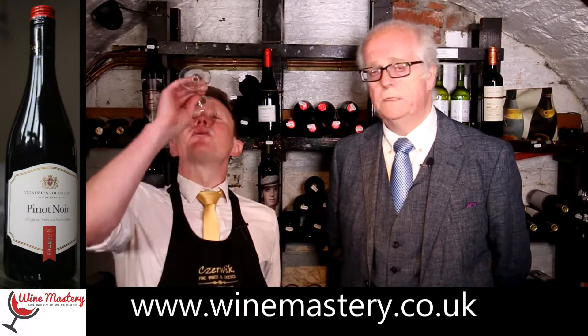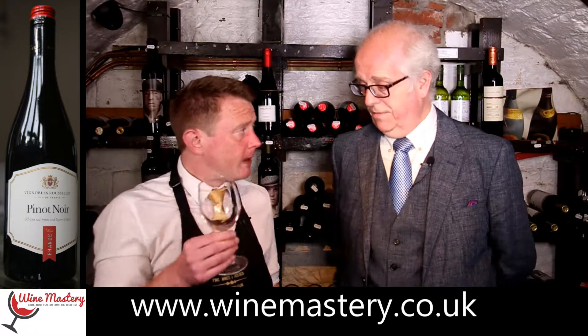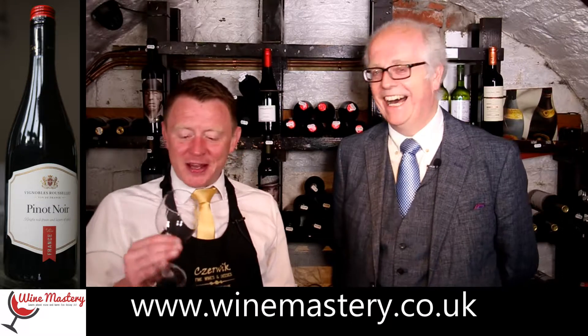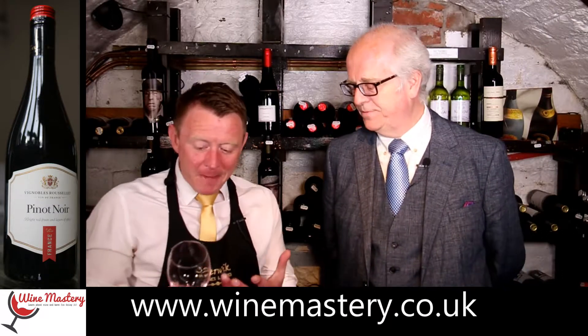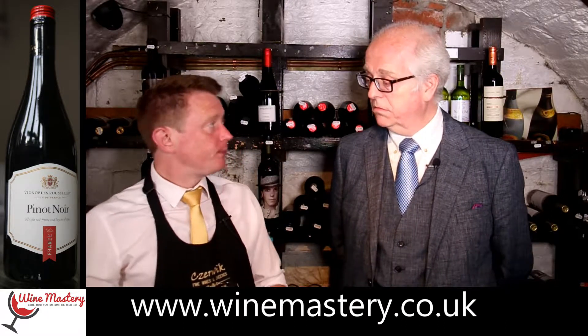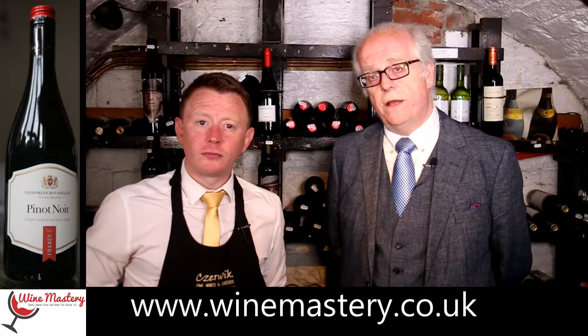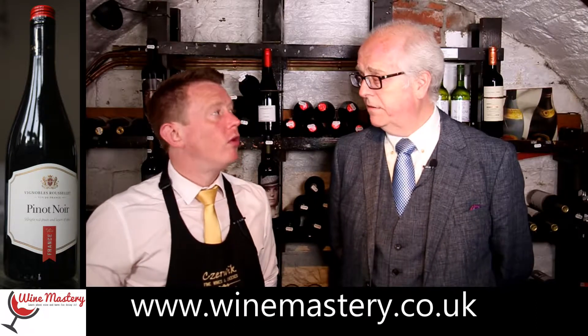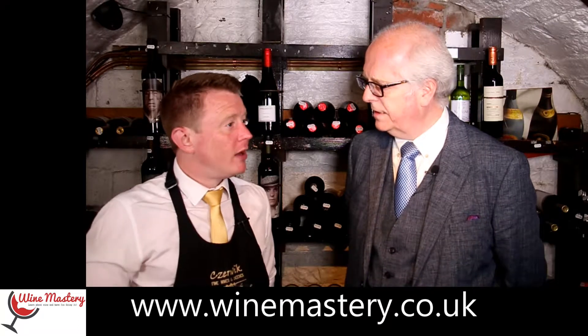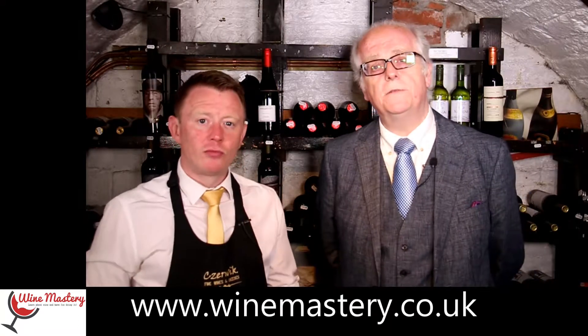I think if you were to chill that it might be a little bit nicer — it would take a chill well and might improve it. Okay, we'll move on to our next budget Pinot Noir. I think this one is from South Africa. See us in part two for that one — chin chin!